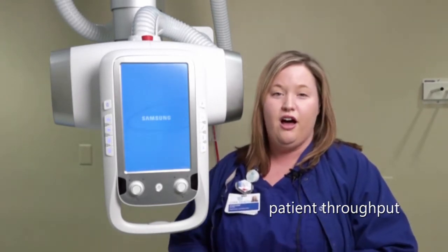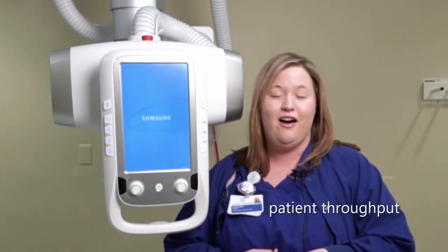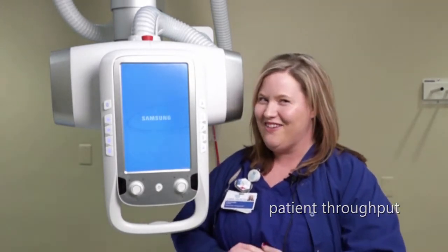I also like that you can control the tube from literally anywhere in the room with the remote control. You can move the table up and down, you can move the tube up and down, you can move it from side to side, front to back, and you can move the wall stand. That's what I like about it.